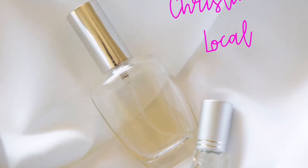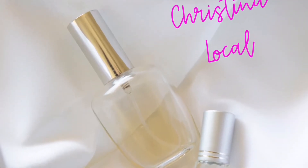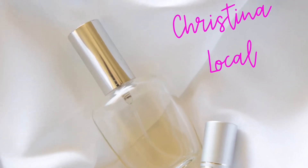When I put this scent on, it just feels like it belongs in your perfume collection. Hello, welcome to Local Christina where we talk about fragrances, fashion, and all things feminine from budget all the way to luxury.